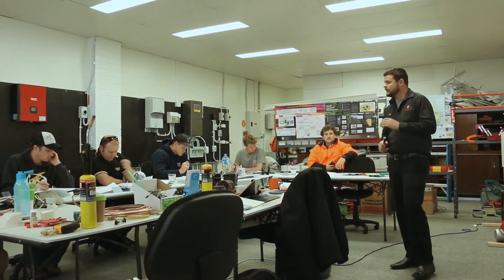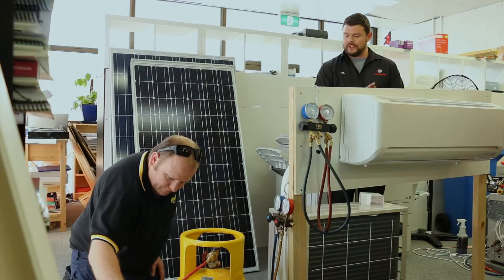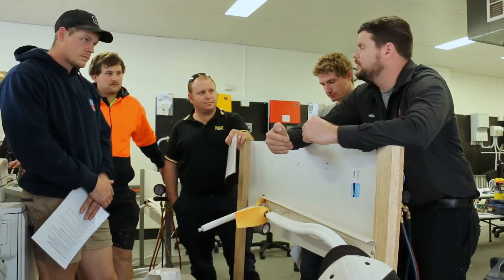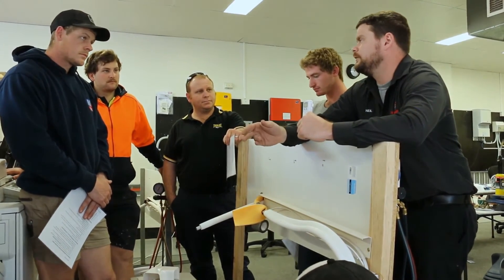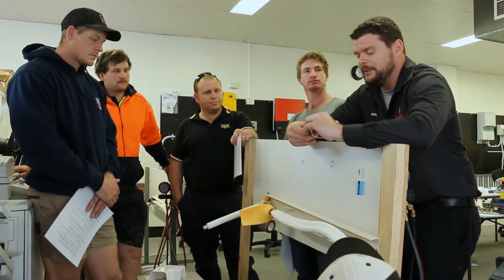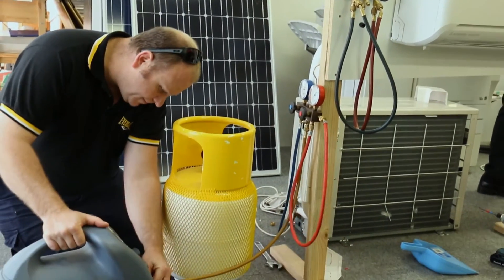I'm an electrician, mainly doing maintenance work, and I'm looking to branch out and do some air conditioning installation. I chose Skill Build because they were local, easy, had great teachers, and plenty of experience within the industry. We're not bogged down in a lot of theory — there's a fair bit of hands-on practical work so you actually get in and learn how to install, decommission, and do everything safely. That's the best aspect of the course so far.